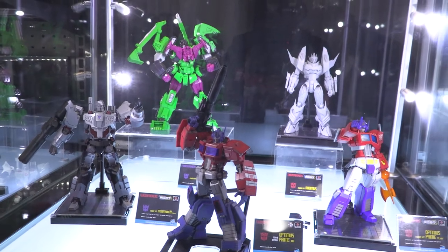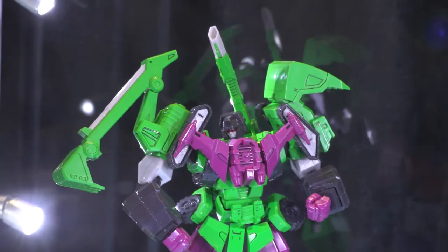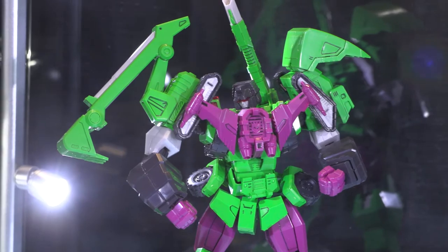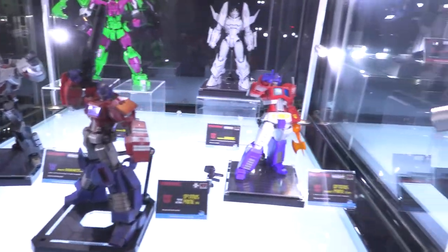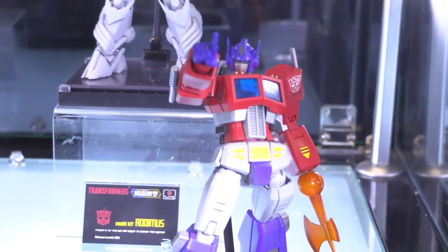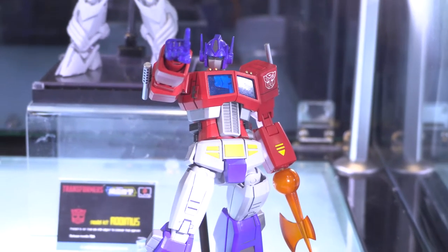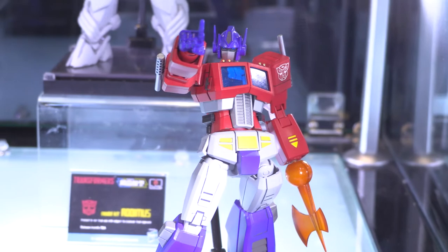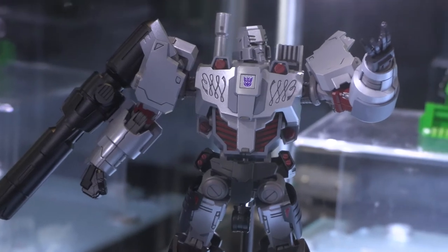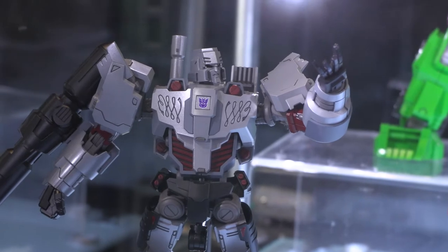Next up is Devastator — it should be shipping any day now, so by the time you're watching this it should be at your local store. He's the biggest of the bunch, about 22 centimeters tall. We're showing off Generation 1 Optimus Prime, who's coming out in April. He'll come with different hands — you don't always have to have the axe. Coming out right after him in May is Megatron. We did the Autobot version but it just feels right to see him with that purple Decepticon insignia on his chest.